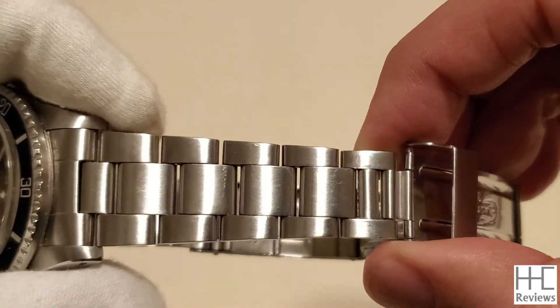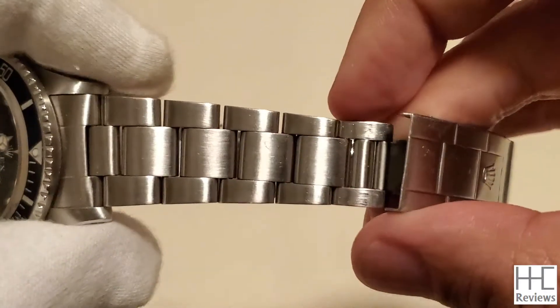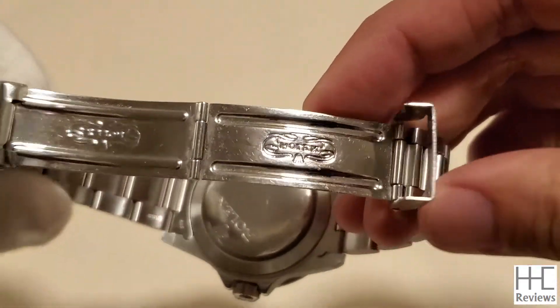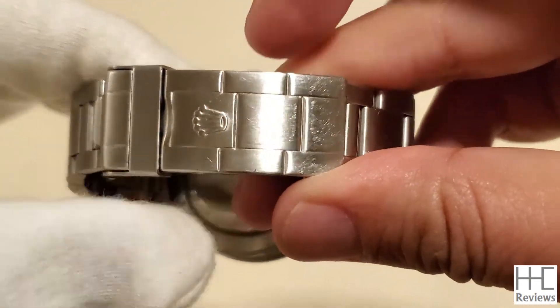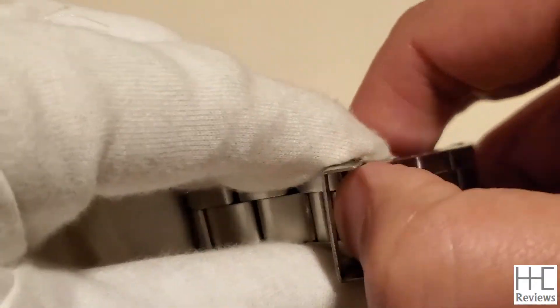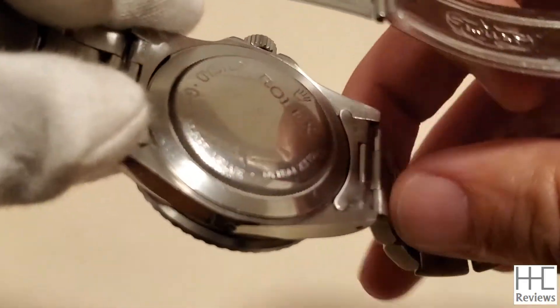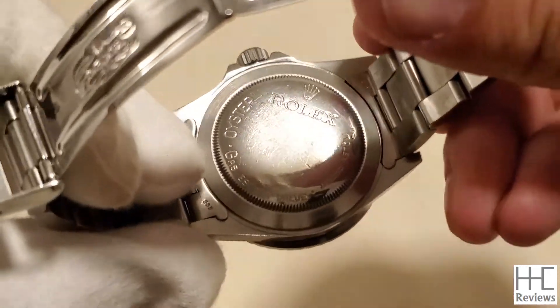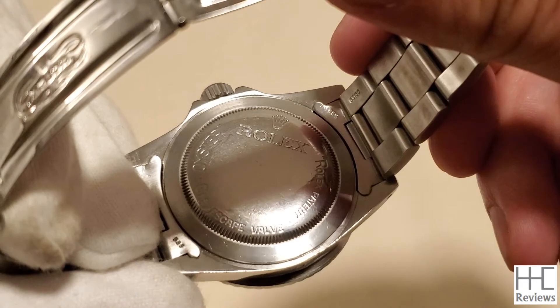The bracelet is the standard stainless steel Oyster bracelet, which hasn't really changed from back then to today. There's a standard single-clasp secure closure with a Rolex crown on the bottom. On the case back you have the Rolex logo and name; on the left side it says Oyster and Gas Escape Valve; on the right side it says Rolex Patent.